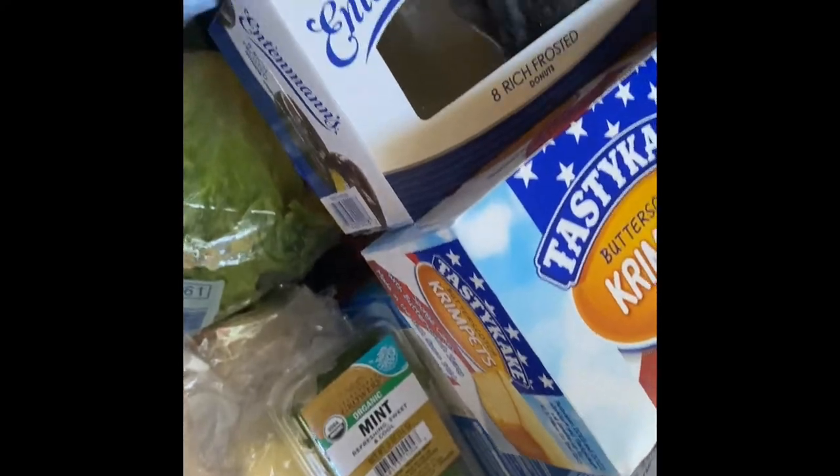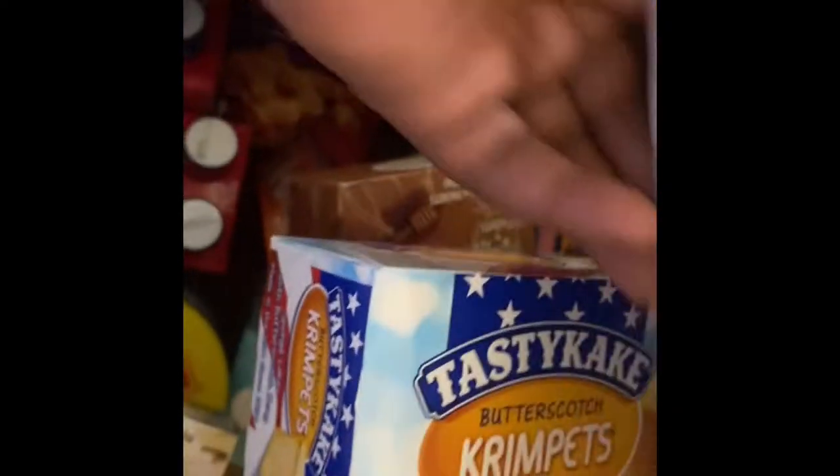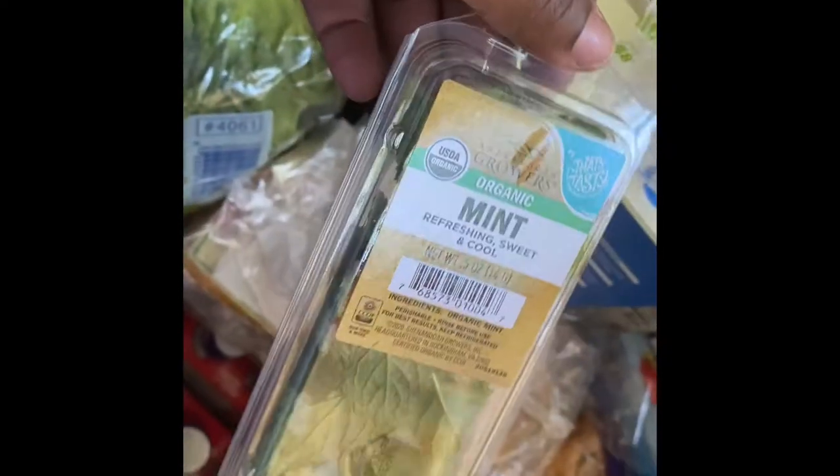This is a lot of stuff — this is the most I've ever spent grocery shopping. Half the stuff can't even fit on the table. We have some Hershey's — we're supposed to be making s'mores. Donuts, chili cake — now this stuff is good — and some mints.